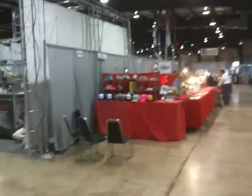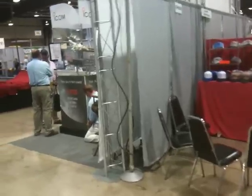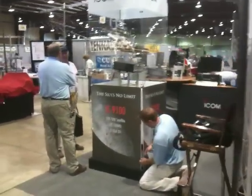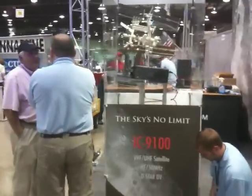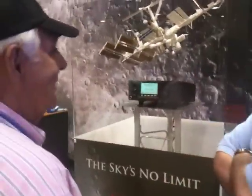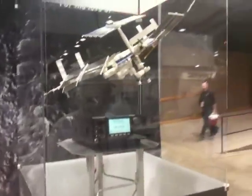Entering East Hall, we're going to check out the ICOM booth. It's almost 20 minutes before 9, which is when the show opens. This is the booth that features the IC-9100. We have not yet seen this radio, and I'm thinking it's in this kiosk — oh, there it is, underneath the model of the ISS.